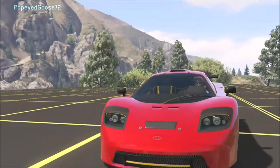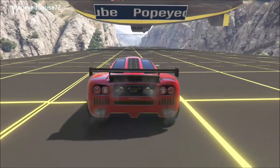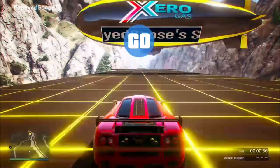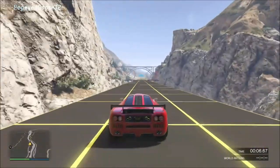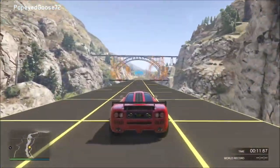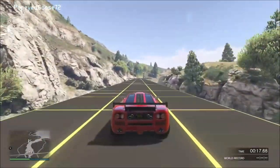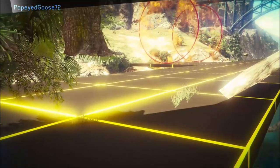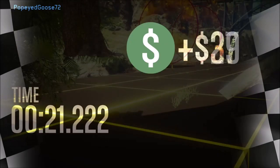Right now we have a tie for 10th between the Progen GP1 and the Cyclone. The GP1 I feel is a little too expensive for what it gives you — it barely cracked the top 10 over this 0.63 mile track. It handles pretty decent and has fairly decent top speed and acceleration, but it's not a car I would recommend for racing unless it's the only one you have. Its time was 21.222 seconds.